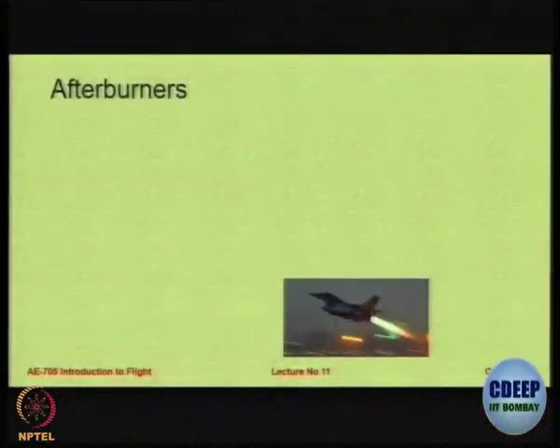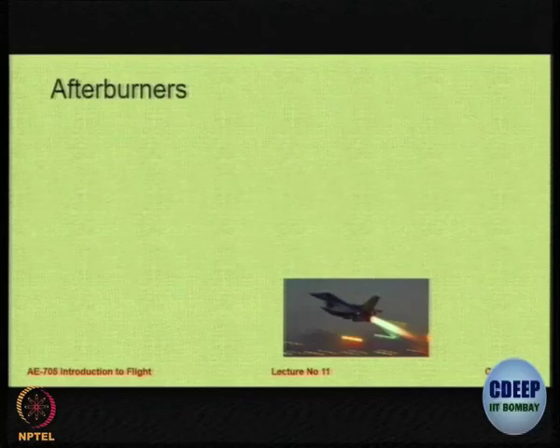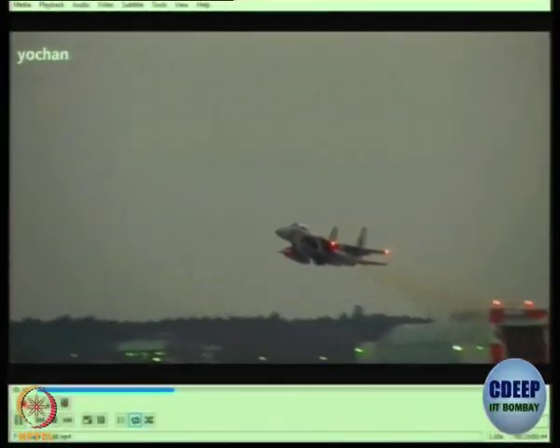If you have a jet engine and really want to push the limits and go for higher thrust, then in the exhaust of the jet engine we still have some unburnt air — unburnt oxygen. If you spray fuel in that and ignite it you can get extremely high thrust. Let us see an example of an F-15 with an afterburner during takeoff. You can see the flame of the exhaust coming out.